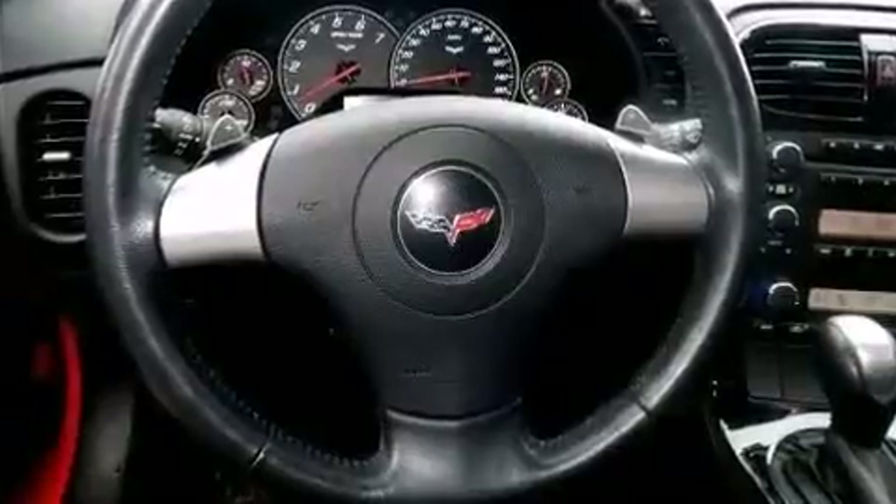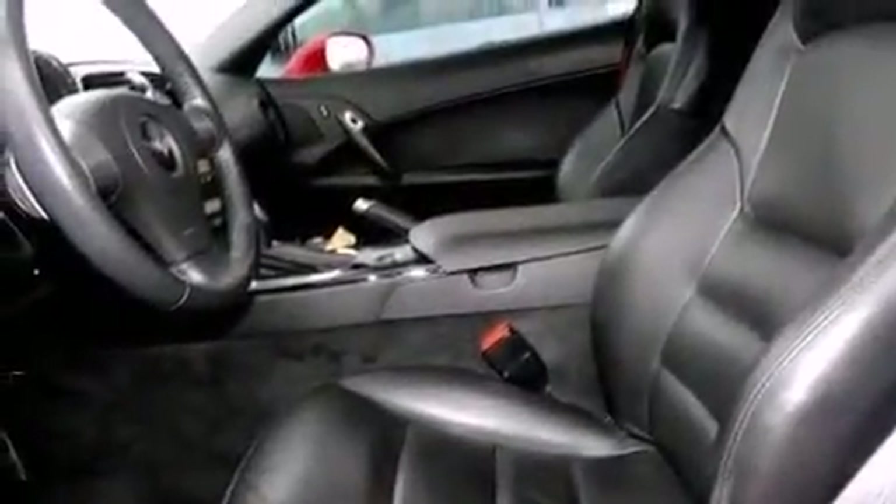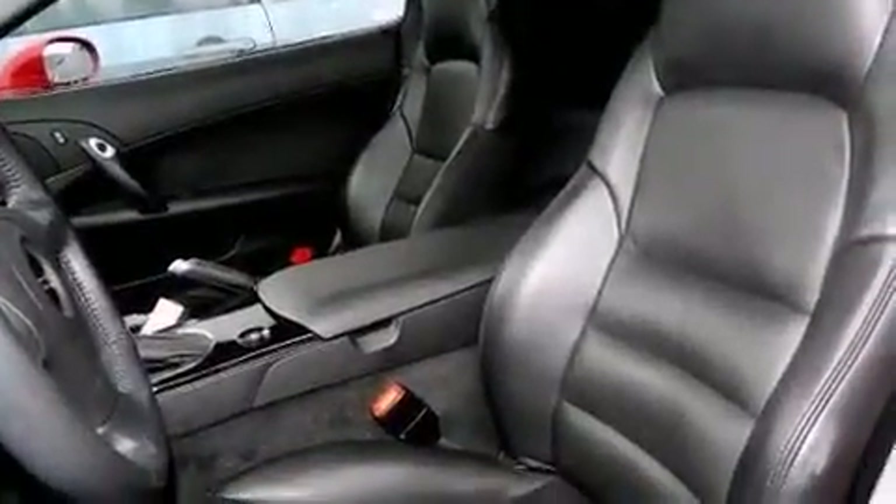Chevrolet infused the interior with top shelf amenities such as automatic dimming door mirrors, heated door mirrors, and one-touch window functionality.